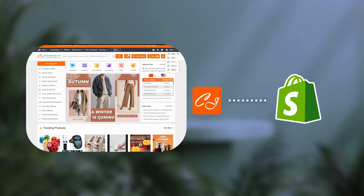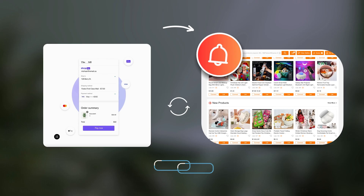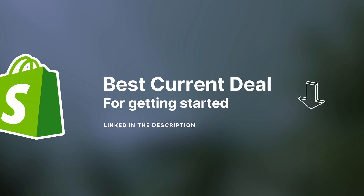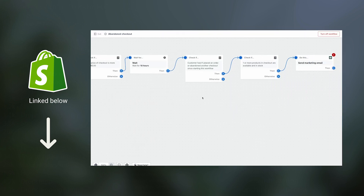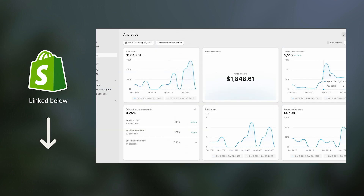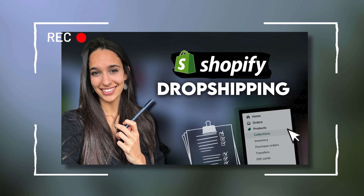What we need to do next is link CJ Dropshipping with our Shopify store, which is how you automatically forward all orders received on Shopify to CJ's platform. If you haven't signed up for Shopify yet, you'll find the best current deal linked in the description — it's a deal of only $1 for the first three months. Inside Shopify, we will edit product listings, prices, discounts, email automations, design the website, and everything else needed to launch and grow this dropshipping business. I'm going to guide you step-by-step into the complete setup process, and you'll find a link to that video in the description.